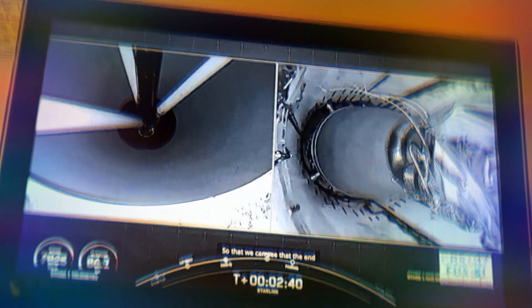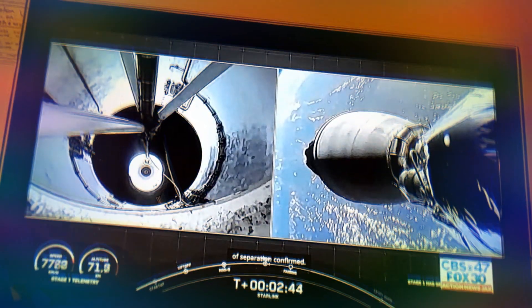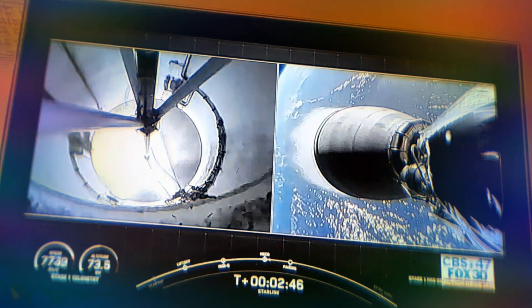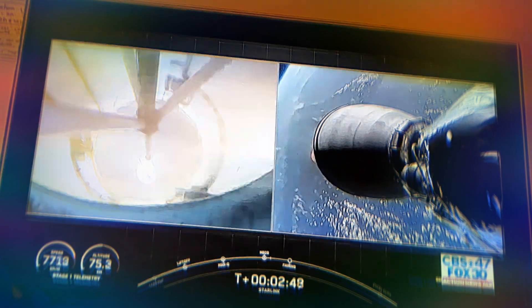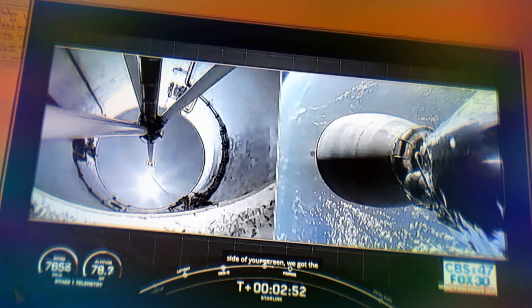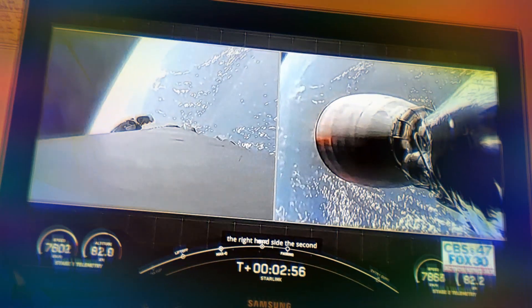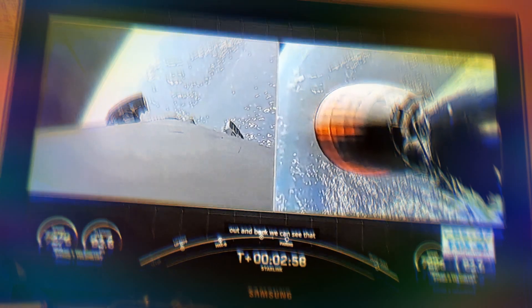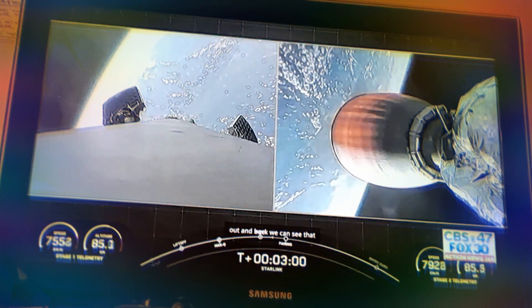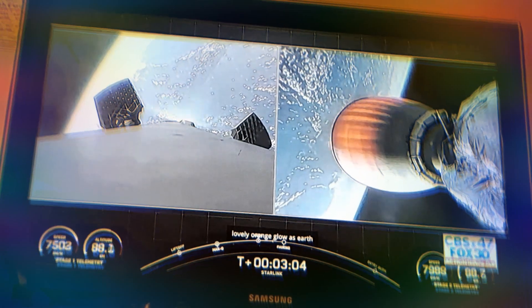Stage separation confirmed. On the left-hand side of your screen we have the first stage, and on the right-hand side, the second stage — and there we heard the call-out of MVAC ignition. We can see that nozzle begin to develop a lovely orange glow as Earth rotates in the background.